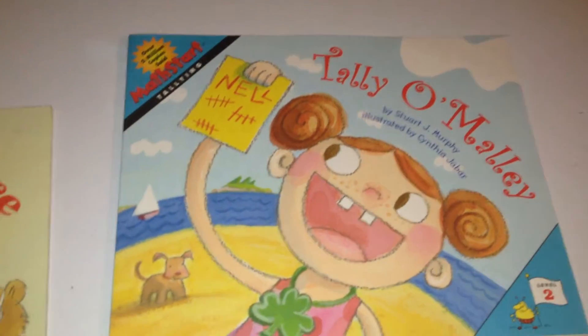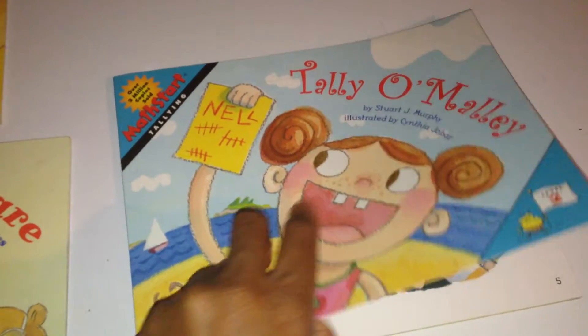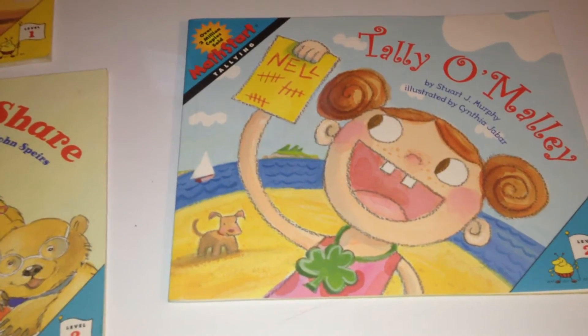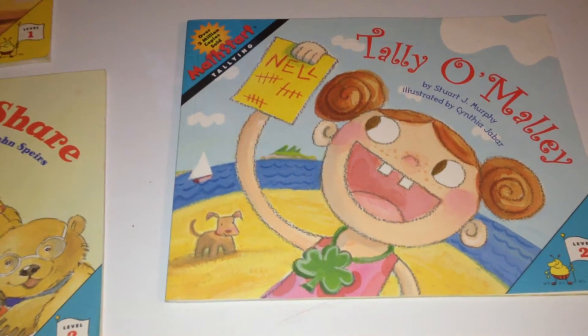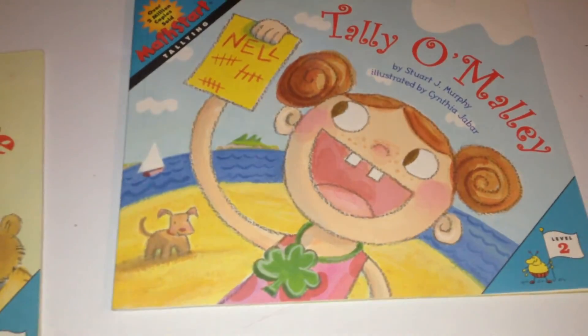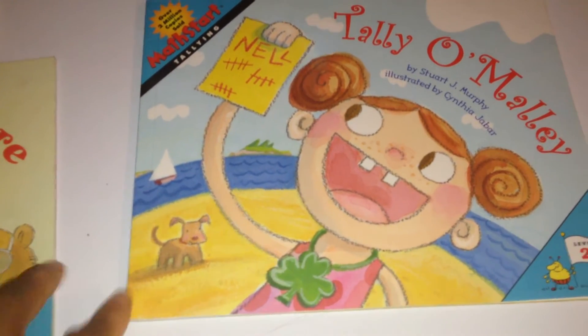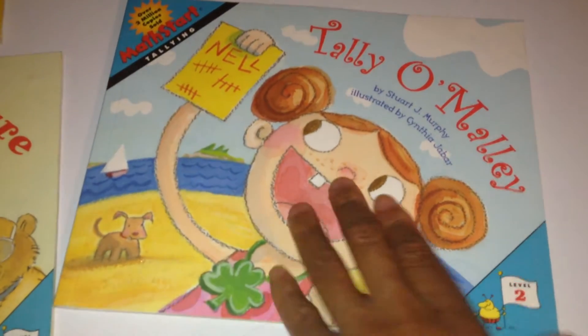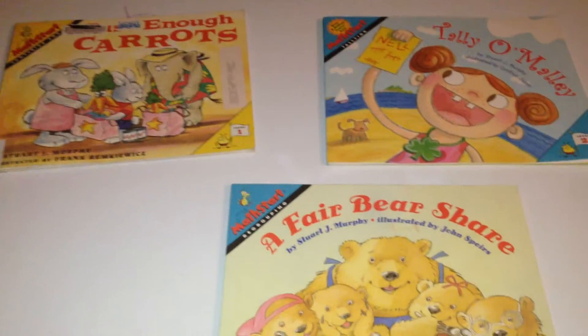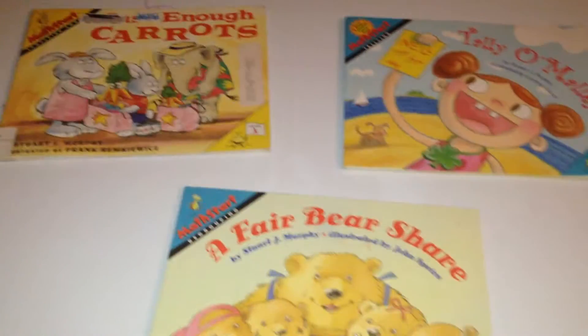Also, you have Tally O'Malley, and this is also a level 2 book. Basically, the little girl Nell and her family go out on a road trip, and they take tallies of different cars of different colors. She ends up winning the little contest of who can take the most tallies, and at the end of the story that's how she gets her name Tally O'Malley — she told her brother to call her that instead of Nell. Really cute story, and these books are very good at explaining basic math concepts to young children.